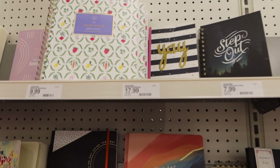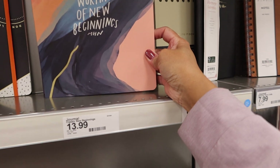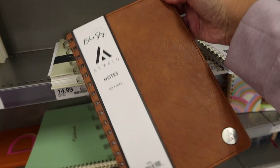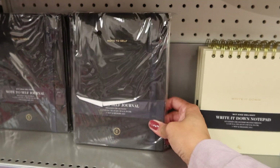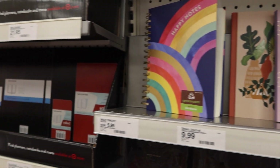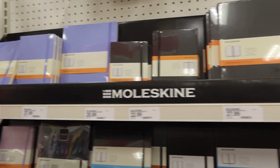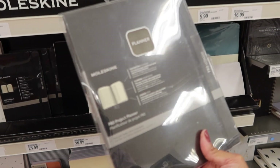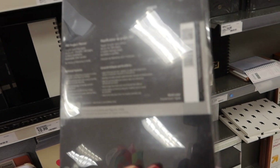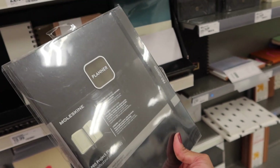They still have a bunch of journals — this is a garden journal. And then obviously all the Moleskine options. This is the Planner Pro project planner — I kind of like that. I think this one is undated and it's $34.